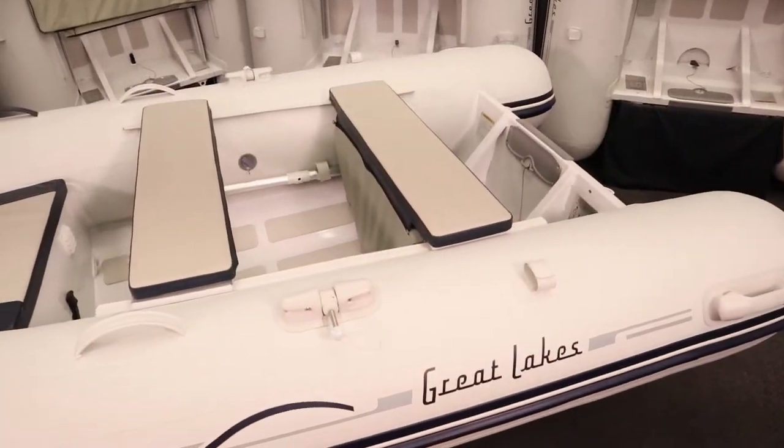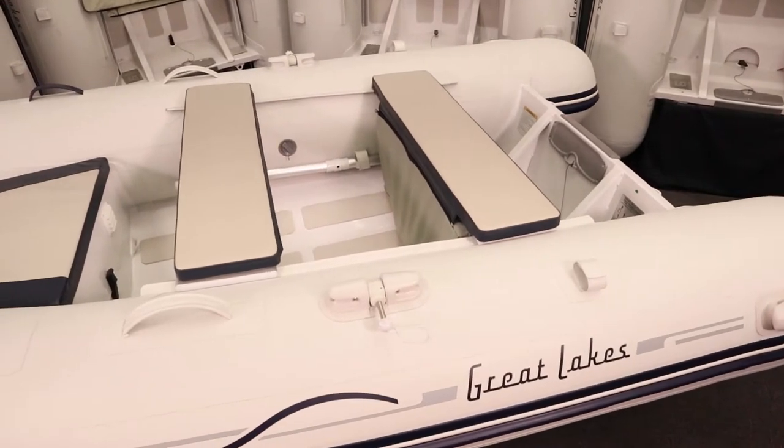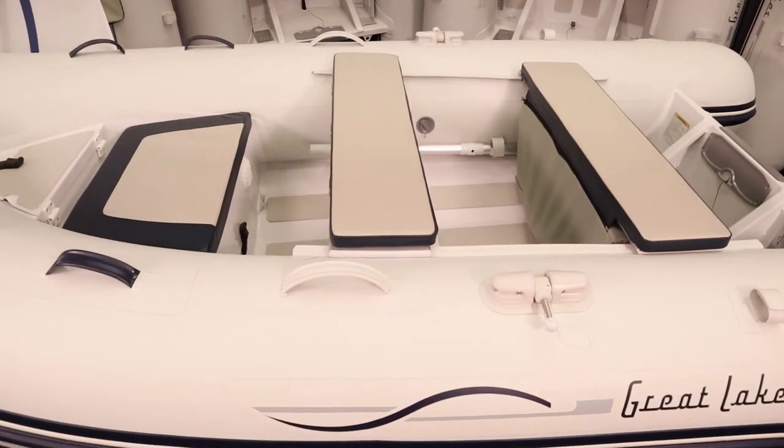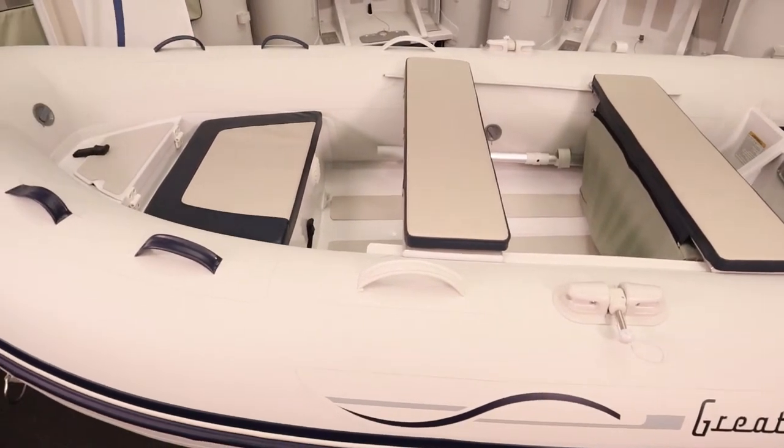Let me walk you through what makes Great Lakes Bow Lockers such a perfect choice. Like all GL boats, all of our inflatable tubes are constructed with the world-leading marine industry's PVC, so you can rest assured our boats will withstand any elements for years to come. There's also an option for a hypalon upgrade.